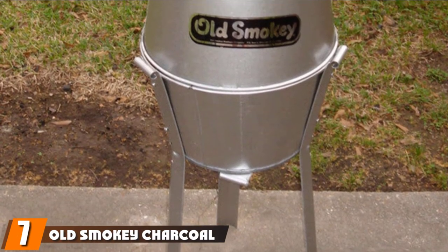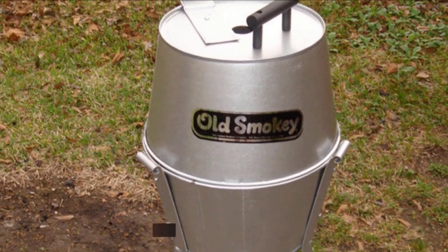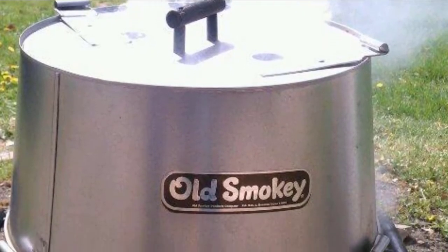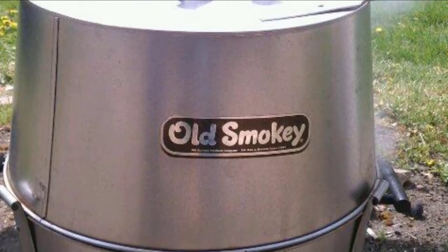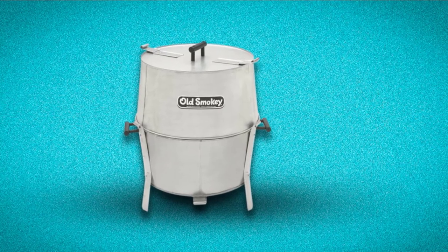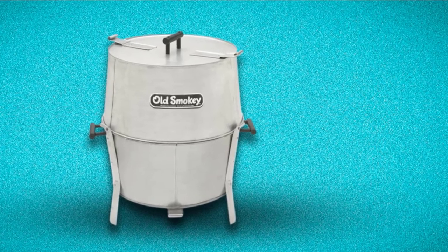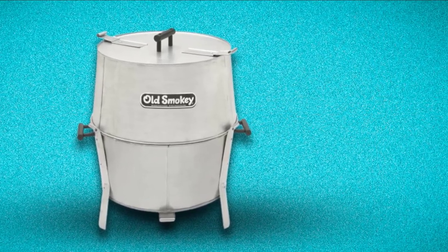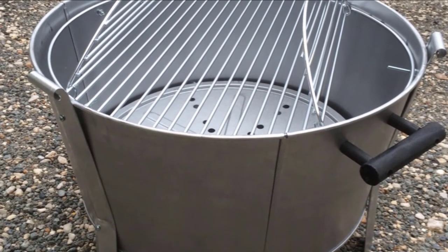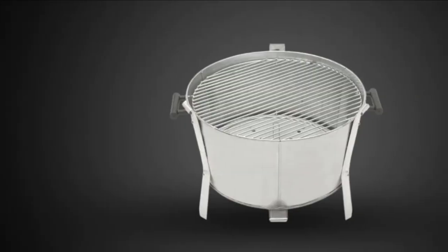Moving on to number 7, we have the Old Smoky Charcoal Grill — one of the most misjudged options. Despite its sizable and bulky appearance, it weighs only 22 pounds, not as heavy as the Lodge Sportsman's Grill or some Weber models. With its two-bucket design clasping together on metal legs with handles on each side, it takes only about 15 minutes with a screwdriver to assemble. However, be aware that there is no vent or damper, so heat is uncontrollable. On the plus side, the distance between the fire bed and the cooking grate is quite far, so burned food should be the least of your worry.